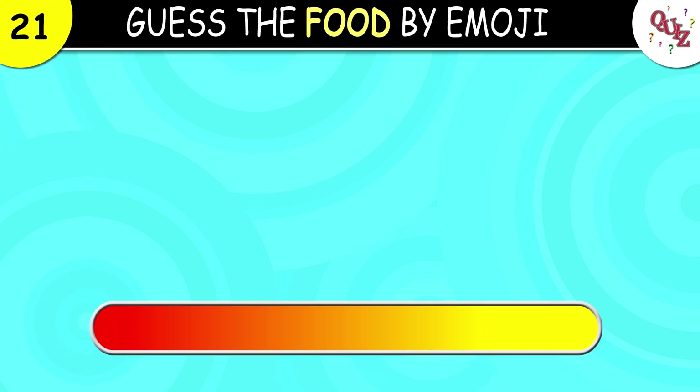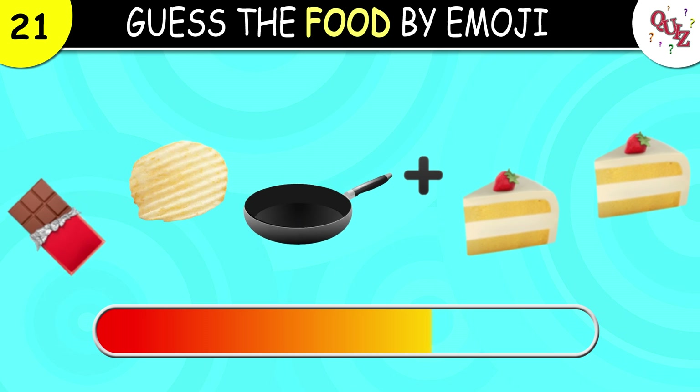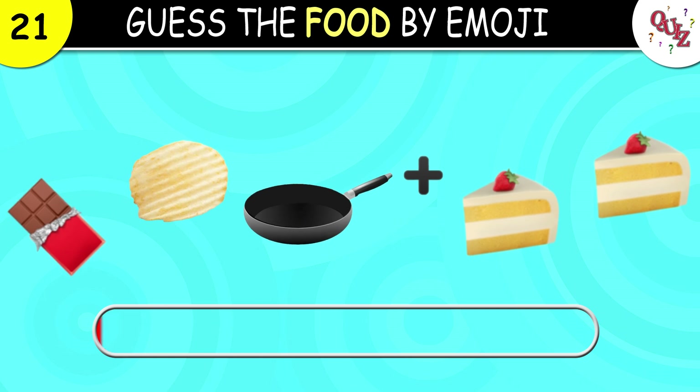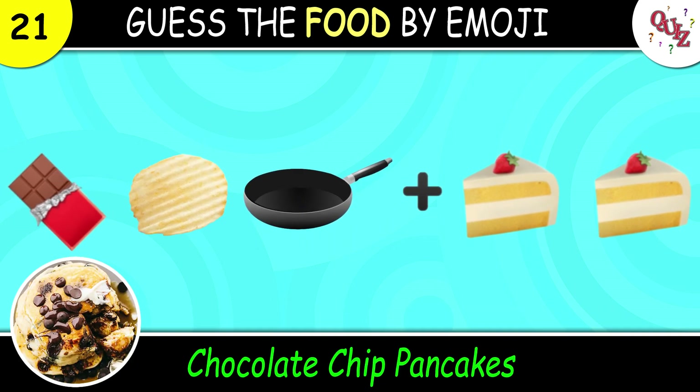Question 21. For the last point, what is this? This here is chocolate chip pancakes — another one of my favorites!